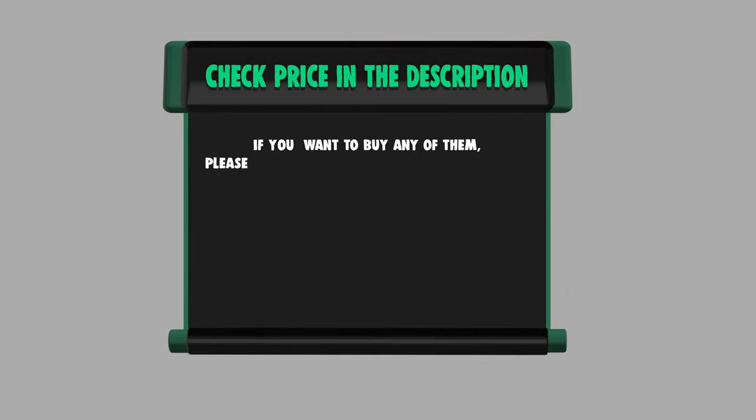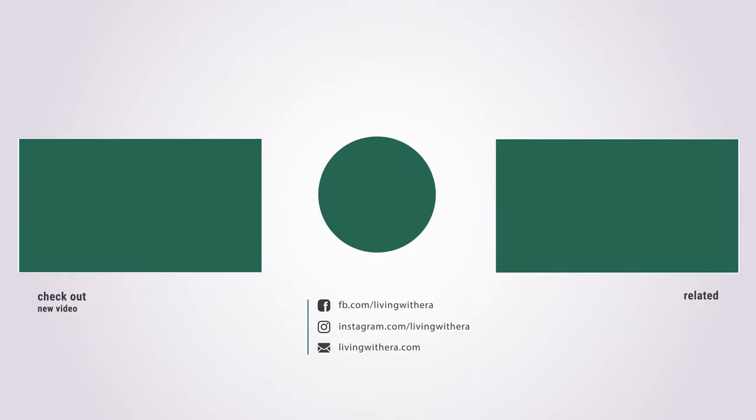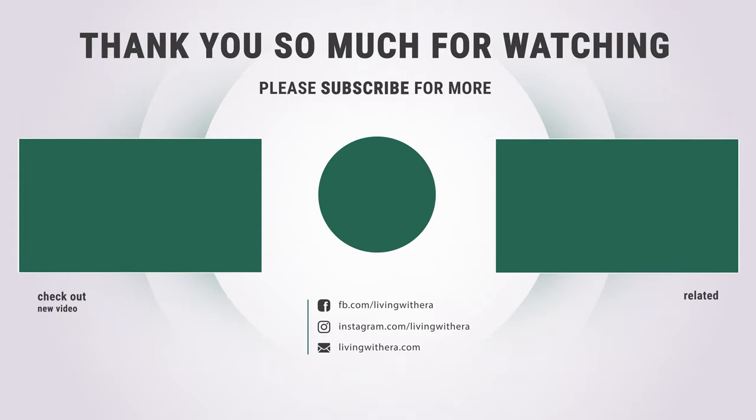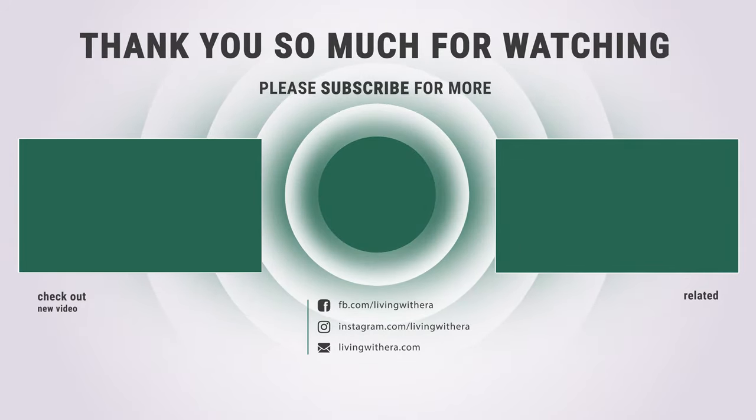If you want to buy any of them, please check the link below in the description for price and more information. Did you find that useful? Like and subscribe if you liked our list. Hope to see you in the next video — have a nice day!